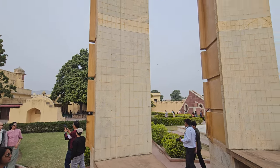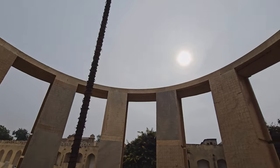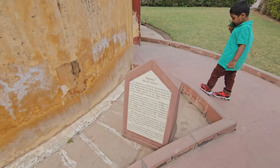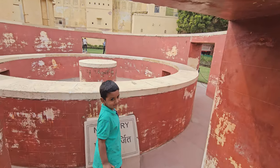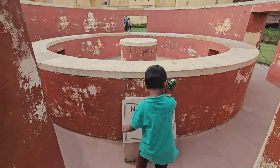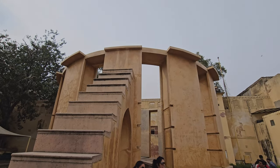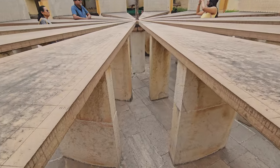The Ram Yantra consists of a pair of cylindrical structures, each with a central pillar, and is used to determine the altitude and azimuth of celestial bodies. Altitude is the angle between the object and the horizon; azimuth is the angle between the north point and the projection of the object onto the horizon. The observer aligns the celestial body with the top of the central pillar and reads the altitude and azimuth from the scales inscribed on the walls and floor. This instrument was crucial for determining positions of celestial bodies, calculating time accurately and for navigational purposes. The Ram Yantra is a testament to the ingenuity of its creator and the advanced level of astronomy achieved in ancient India.